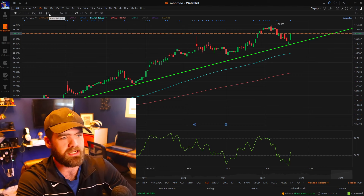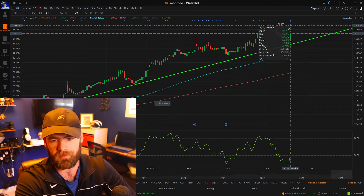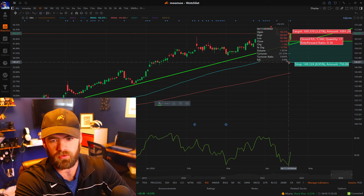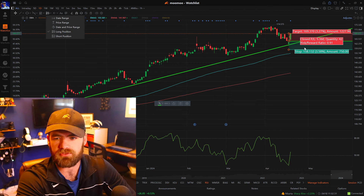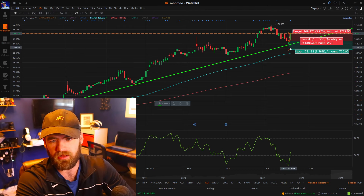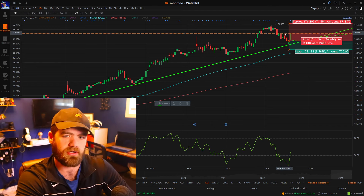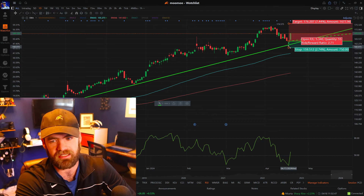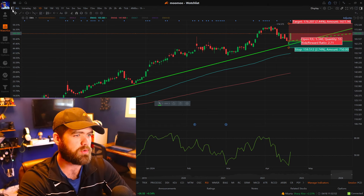With all swing trades, you always need to understand your stop loss and your risk management. The great thing with Moomoo is they have this really cool long position ratio tool. You can set your stop loss and draw your target price. Right now our target price is at the resistance up around $175. So we're risking about $1 to make $2, and we're setting our stop loss just below that trend line. This is a simple strategy you guys can use.